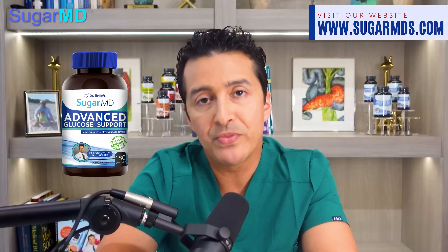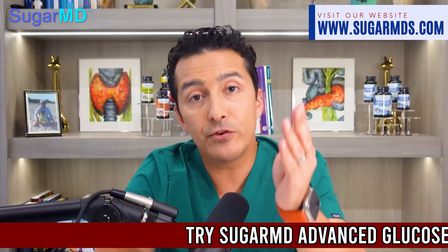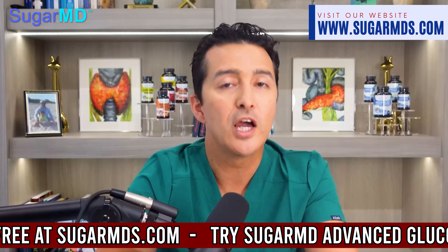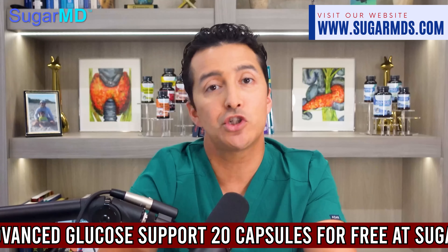If you want to avoid medications, I would suggest using SugarMD Advanced Glucose Support. If your blood sugars are too high and you don't want to take medications, most people say it works like a miracle. You can watch YouTube reviews or check Facebook. Every supplement we sell has a purpose — it may be for blood sugar, preventing complications, or giving you longevity.